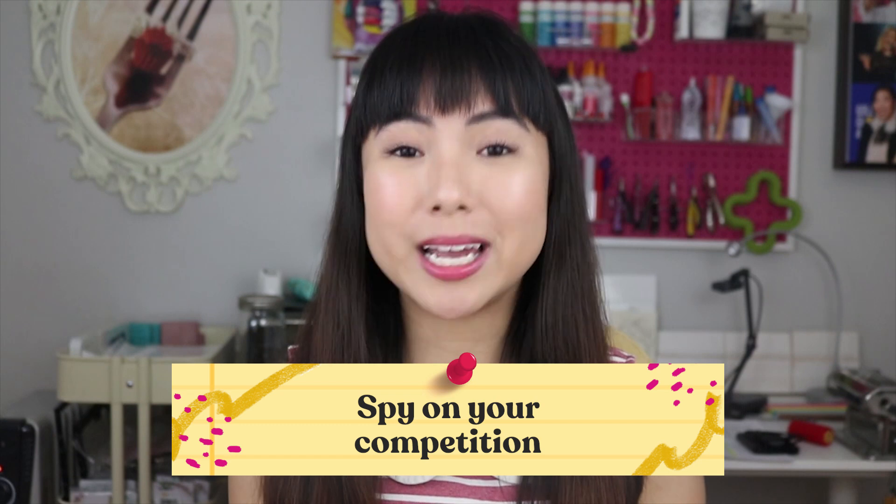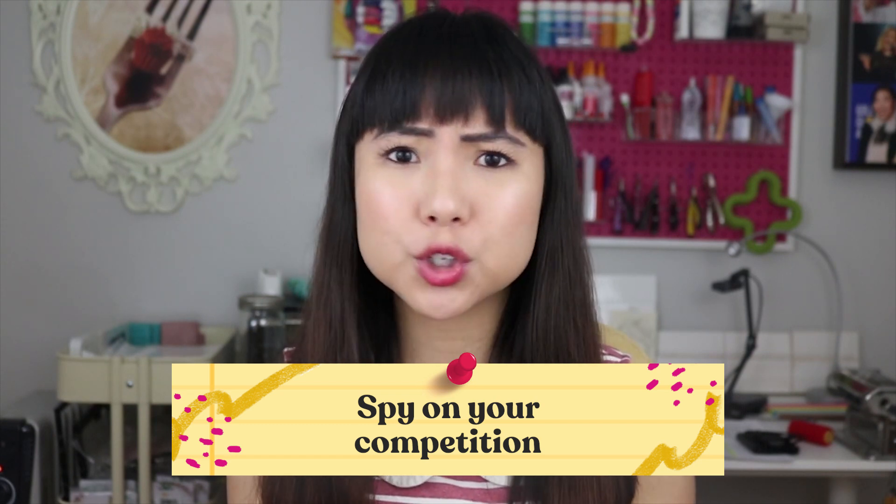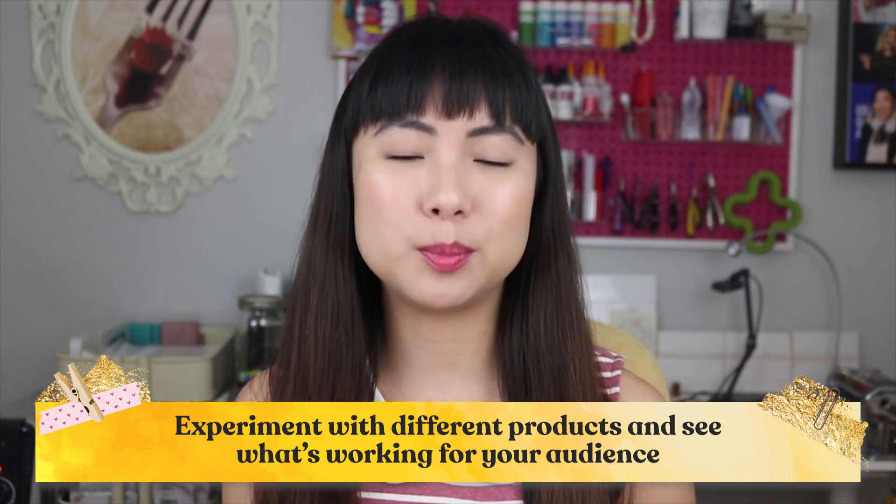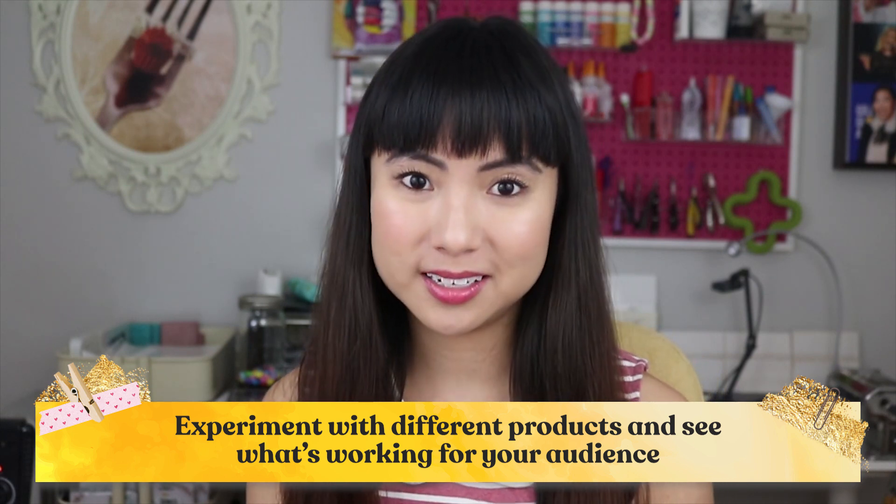So how do we find out what is going to be popular? Spy on your competition. Search Etsy and see what's popular. You'd never copy what other people are doing, but you're doing research to see what's popular right now — like are tea towels going crazy right now? Then maybe that's worth a try. Once your artistic style is set, you can experiment with different products and see what's working for your audience. Etsy is an easy place to do research because so much of the information is public: you can see how many sales a shop has, how long they've been in business, how many times an item has sold, and it's easy to browse categories to see what's trending.